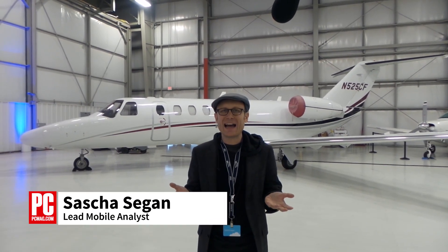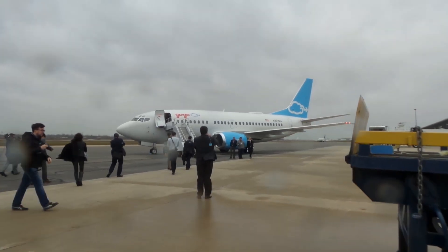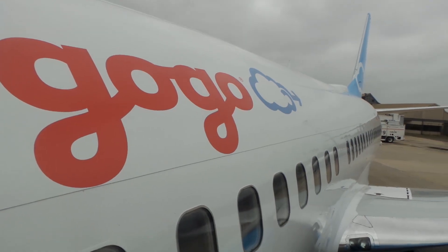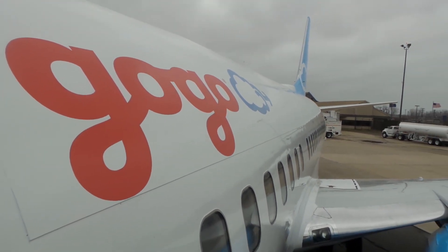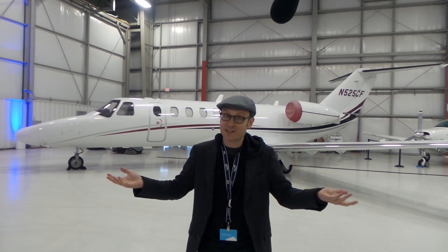Hi, this is Sasha Siegen from PCMag.com here at Gary Air Force, Gary, Indiana, where we're about to go up in GoGo's special test plane, which is equipped with their new 2KU satellite system, which promises 70 megabits of download speed per plane globally. Let's get into the plane and see if we can stream Netflix.